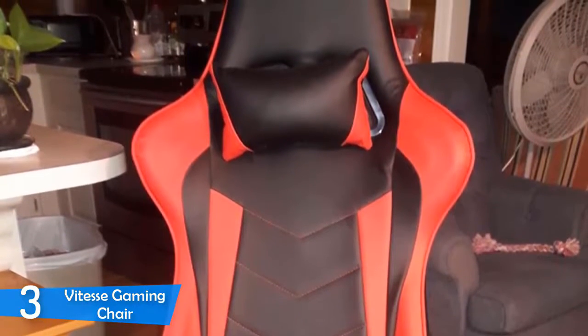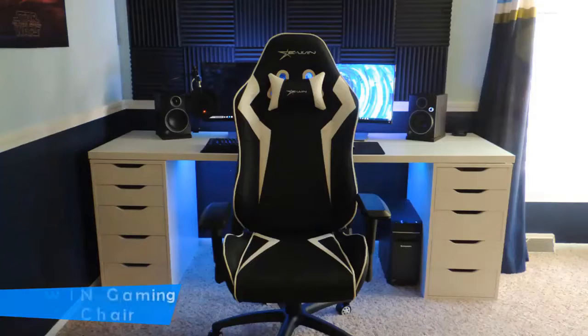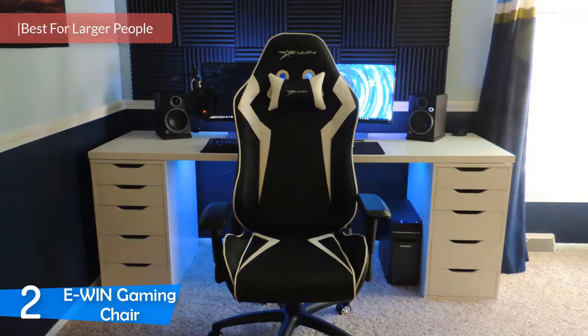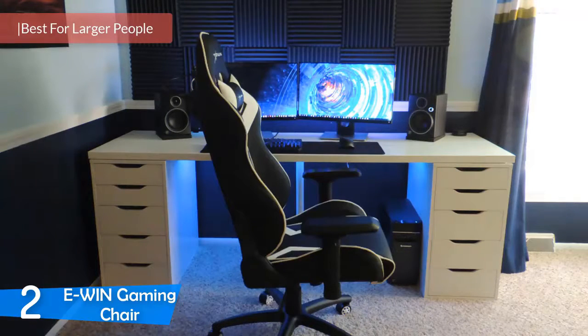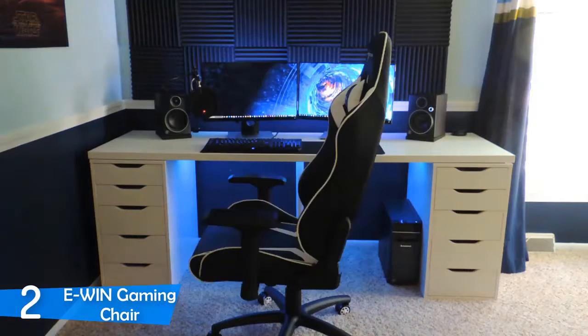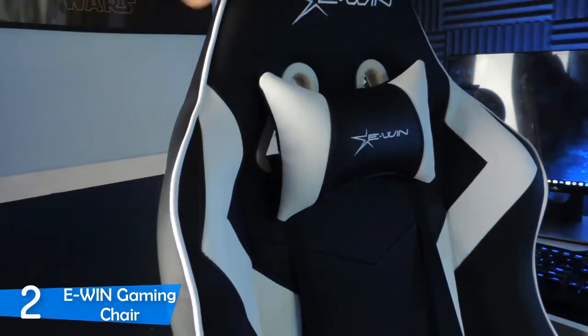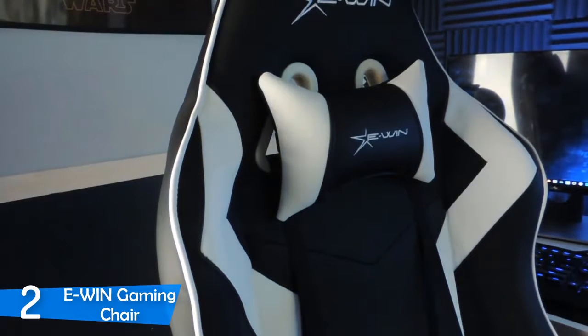One of the most durable gaming chairs not just in the budget market. At number two it's the EWin gaming chair. The EWin gaming chair is not one of the most famous brands in the market, but their gaming chair provides amazing comfort, durability, design, and tons of value for its price. This chair is an excellent choice for larger people, as the whole design is revolved around that concept — providing amazing support for people with taller statures and heavier weight.